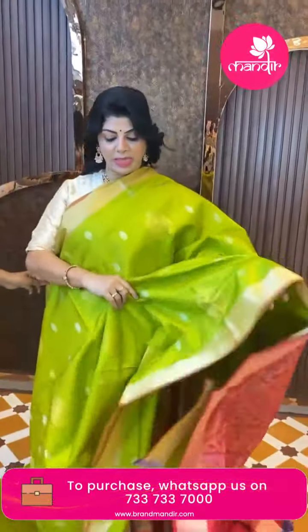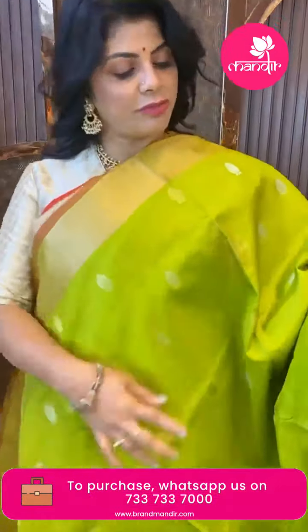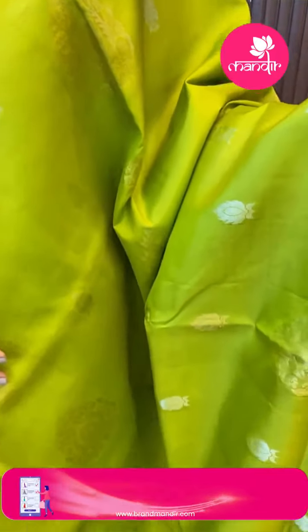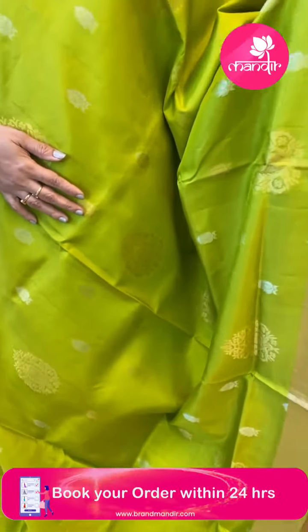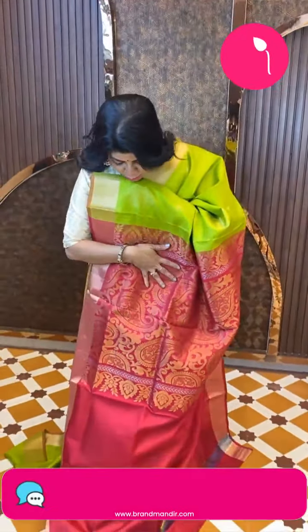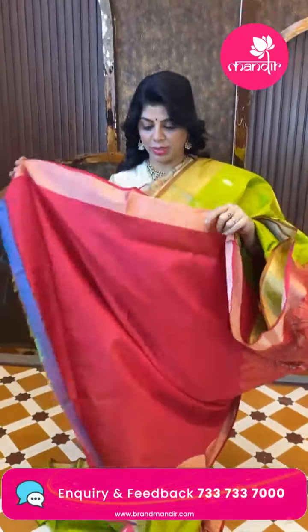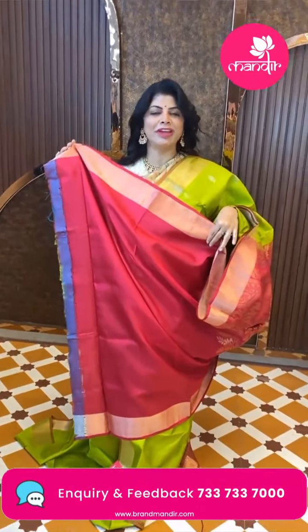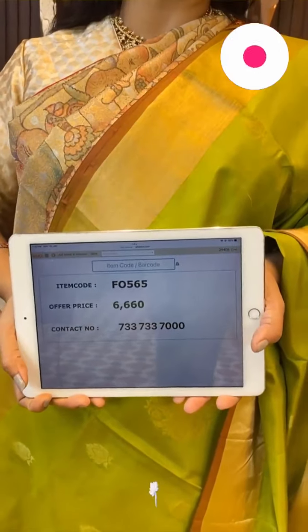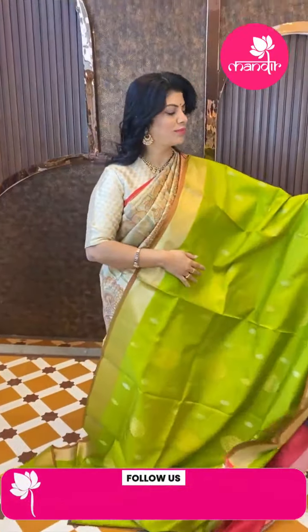Next saree — lightweight pattu saree in parrot green and pink color. Silver zari leaf butas and golden zari floral butas. Kadi border with edge contrast. Pallu contrast with big huge paisleys and vines. Blouse contrast with border. Very pretty color. Price is 3660, code F0565.